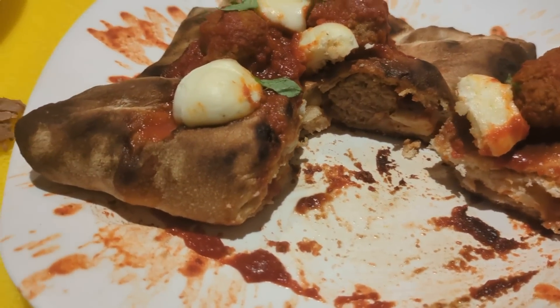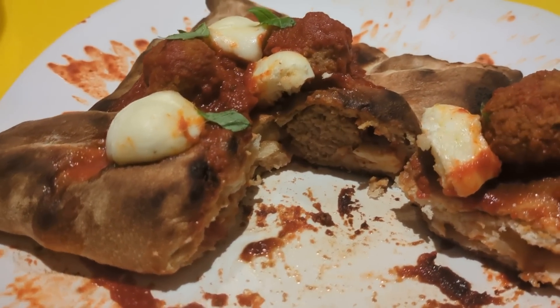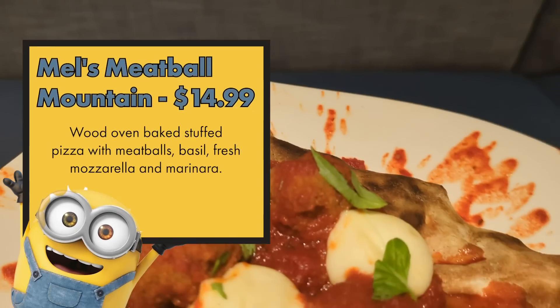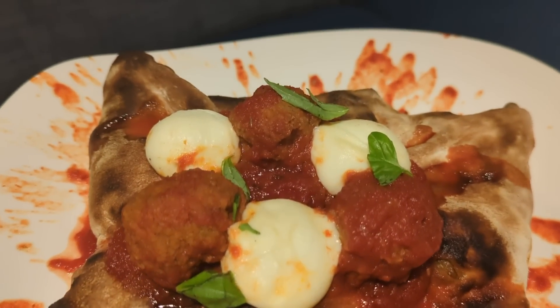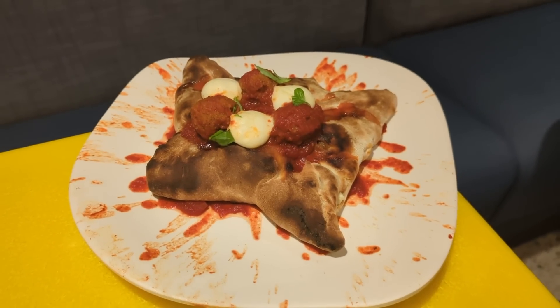Mel's Meatball Mountain is actually a stuffed pizza — meatballs in and on it, fresh mozzarella, basil, and marinara. A huge portion; absolutely the most shareable thing on the menu. Two, maybe three people could share this. I love the fresh mozzarella and the meatballs — they're kind of basic but still delicious. You can't really go wrong with marinara, mozzarella, meatballs, and basil. Even though the crust looks burnt, it doesn't taste burnt. This is definitely up there for one of my favorites, maybe not beating the cauliflower, but close. If you were a meatball sub kid, you're going to like this.